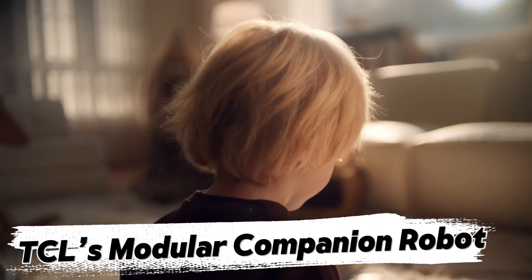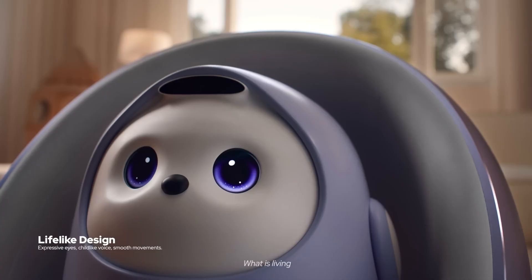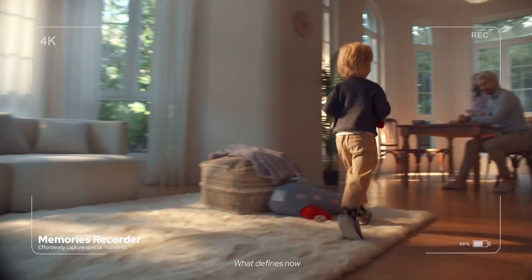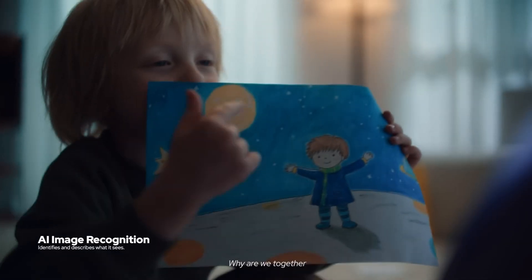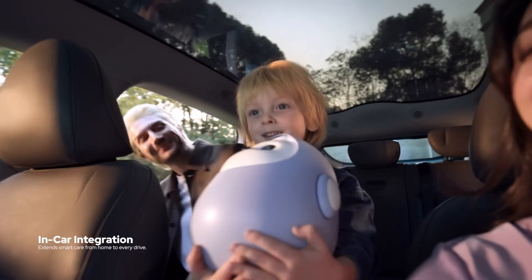TCL's modular companion robot. Imagine a robot that can move, talk, and even change its facial expressions based on its mood. That's exactly what TCL's modular companion robot does. This adorable owl-like robot is packed with AI-powered features. It navigates around the house, interacts with children, and takes photos and videos. At night, it doubles as a home surveillance system, keeping an eye on things while everyone sleeps. It projects AI-generated images to help kids relax before bedtime. Kids can dress it up in different outfits, turning it into a cute, plush-like toy. This interactive robot is a fun, educational, and security-enhancing addition to any home.